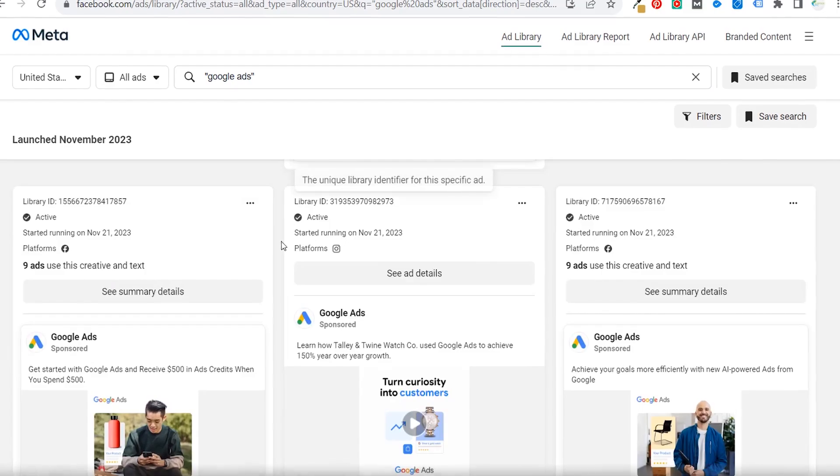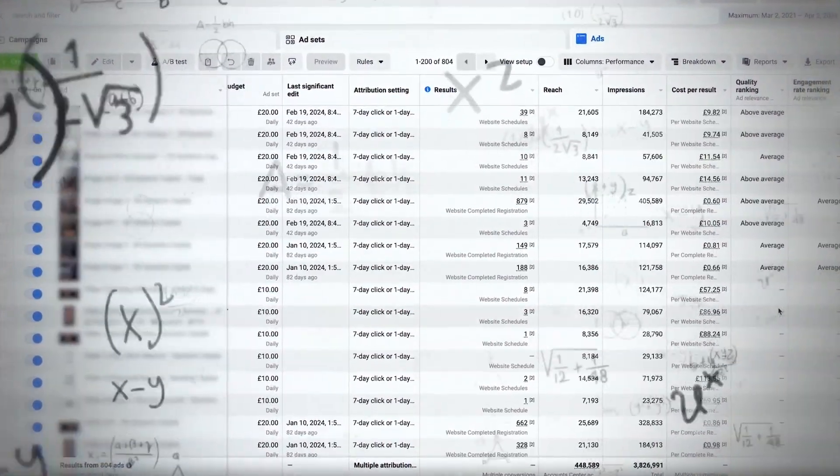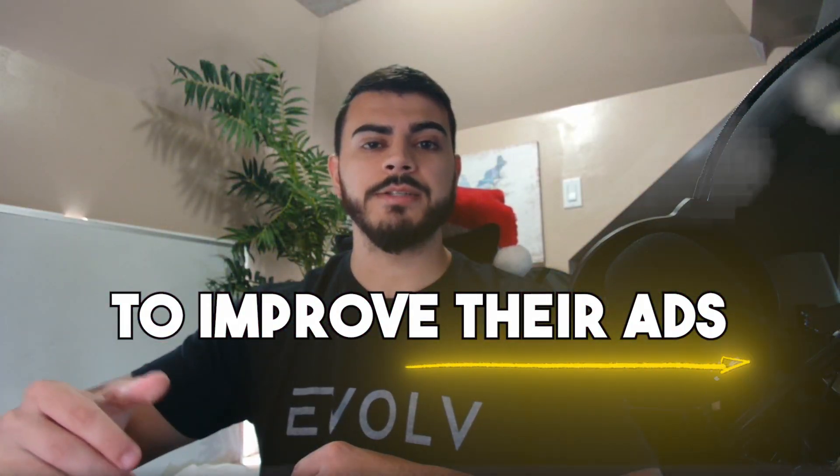What's going on, guys? It's Michael Pisco, and today I'm going to be reviewing some of your Christmas light Facebook ads. I'm just going to jump into the Facebook ads library and give some feedback on what I think they can do to improve their ads.